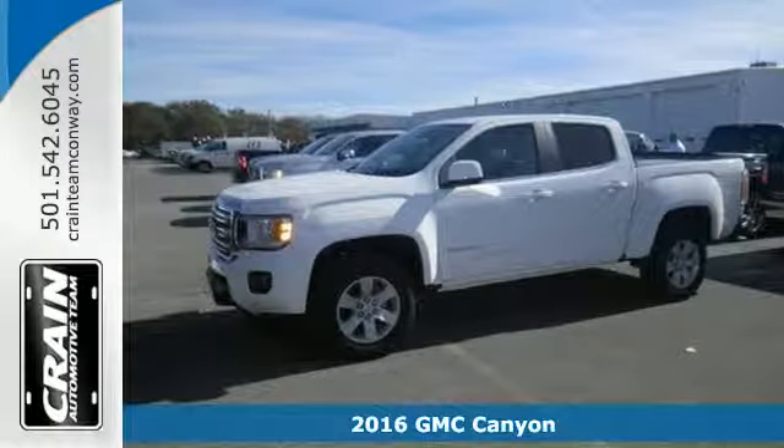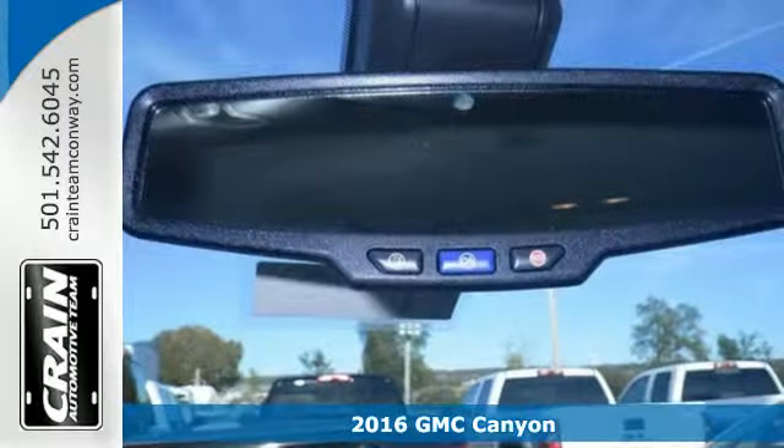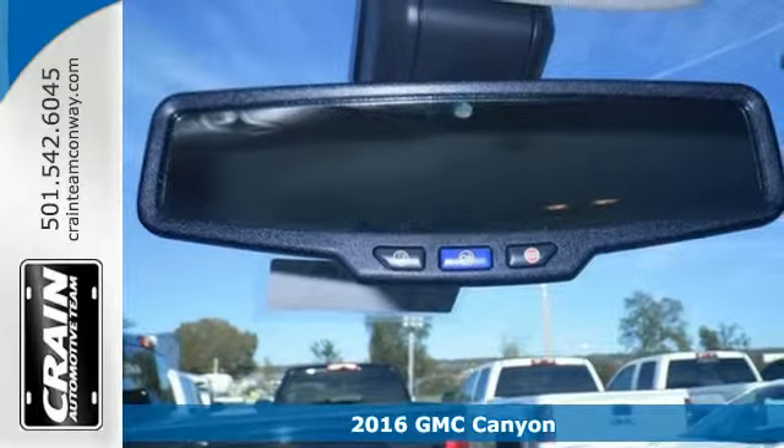It's a 2016 GMC Canyon. It's for those looking for versatility, performance, and luxury, all in a mid-size pickup.